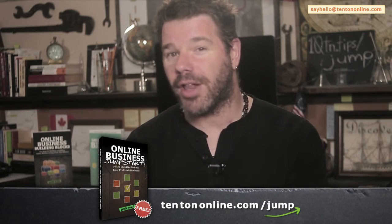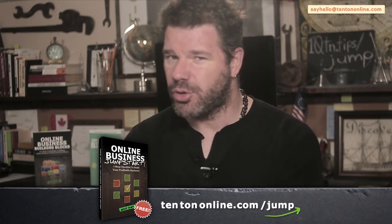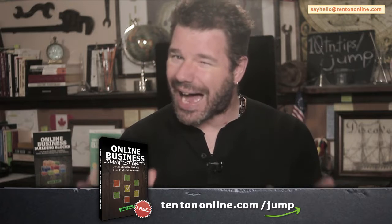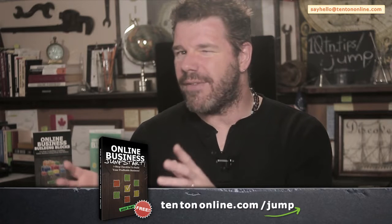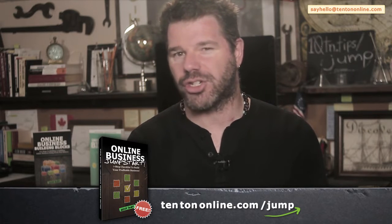So to help you along, to help straighten all this stuff out and untangle the soupy mess in your head, I've put together a free online business jumpstart guide. This is a totally free, easy-to-follow PDF guide that gives you a step-by-step checklist to go from where you are now to building your profitable and fulfilling business online. This is the exact same business model that I use, that I've been advocating for years, and that my students use as well. Go ahead and grab it right now over at 10tononline.com/jump.